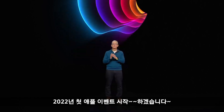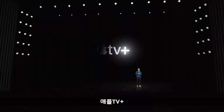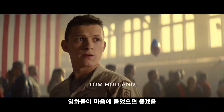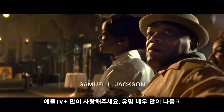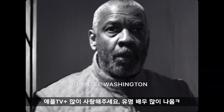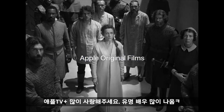Thank you for joining us for our first event of 2022. Let's start with Apple TV+. We hope you'll love these amazing movies as much as we do. They bring drama, suspense, and joy to our lives. And with Apple TV+, we're always looking for new ways to bring more of this to you.